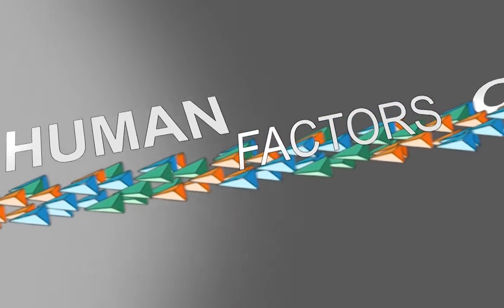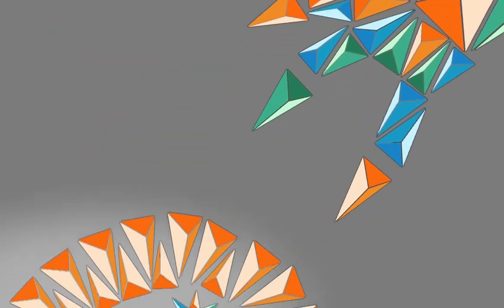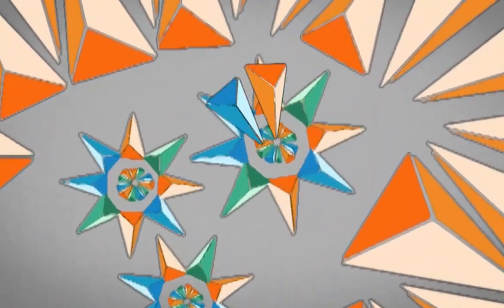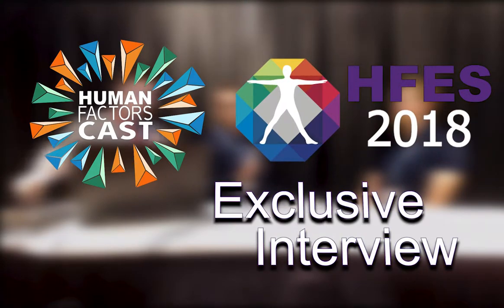Welcome to Human Factors Cast, your weekly podcast for all things Human Factors, Psychology, and Design. Rounding out our Day 2 coverage of HFES 2018, my name is Nick Rome. I'm here with Blake Arnsdorf, and we're also joined by Adam Brawley. Welcome to the show.